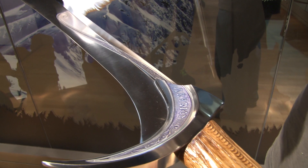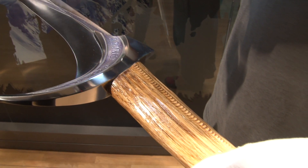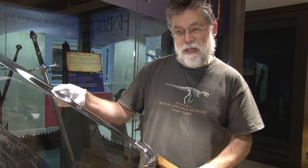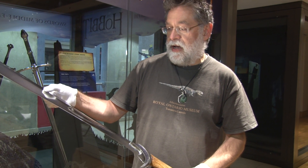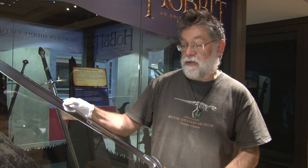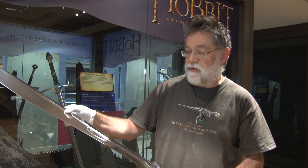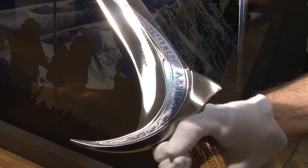It's exciting to have this sword in the museum, along with its brothers and sisters, if you like, because it represents modern sword-making skills. These are very, very finely made swords, using lots of old traditions, but also using electric grinders and modern-day technology.